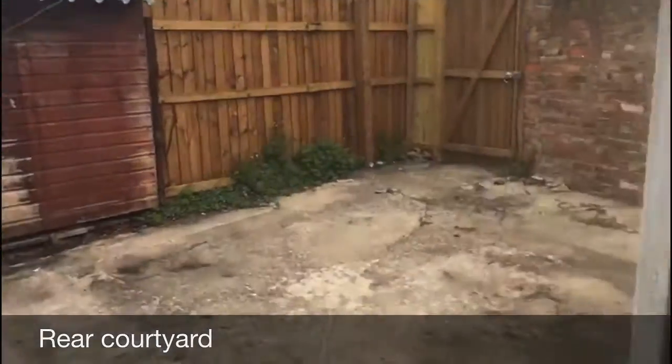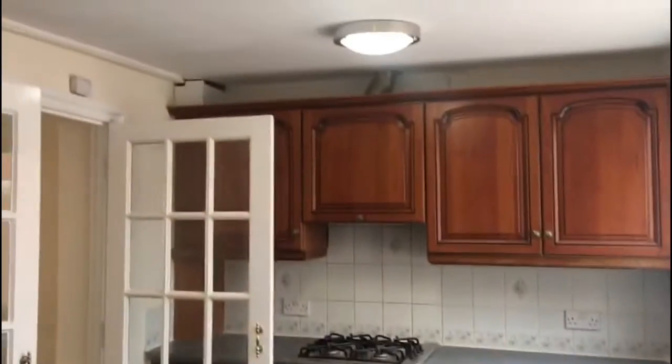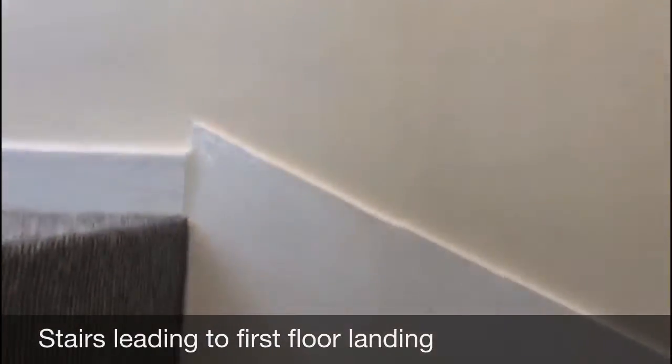That's downstairs done. Going back through the kitchen, you can see all the new vinyl grey tile-effect flooring throughout. Back through to the hallway there's more storage, and now we're going upstairs.